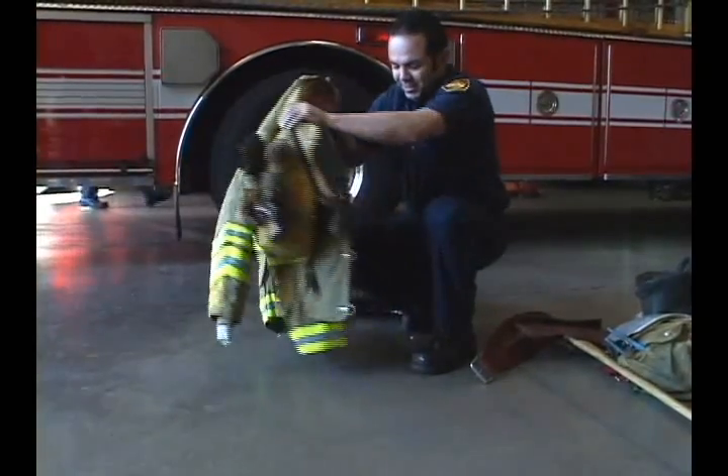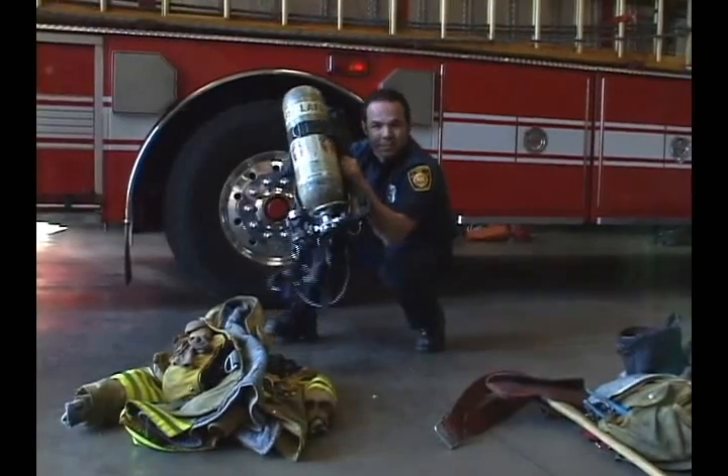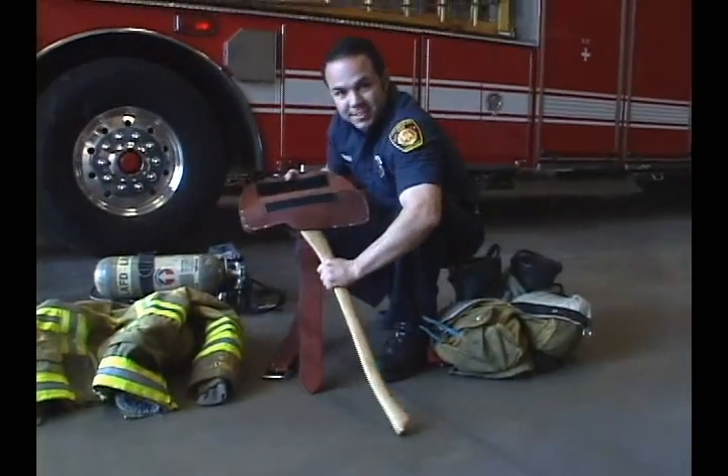Check out the turnout coat. Firefighter Mendoza's seen a lot of action in this coat. That tank keeps him breathing when smoke gets thick as mud. That's an axe.